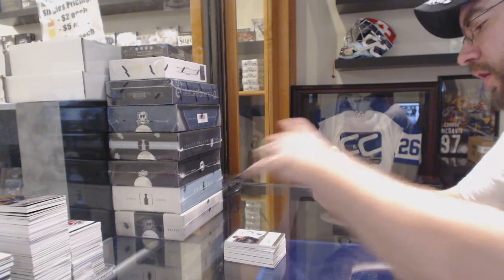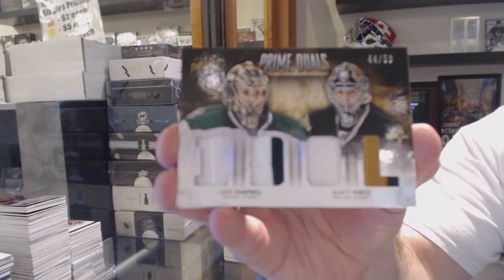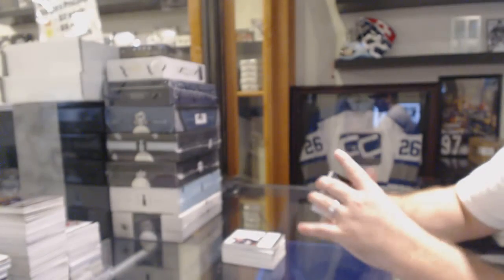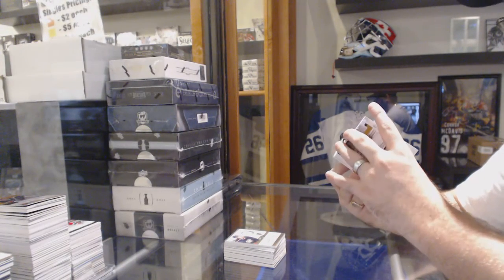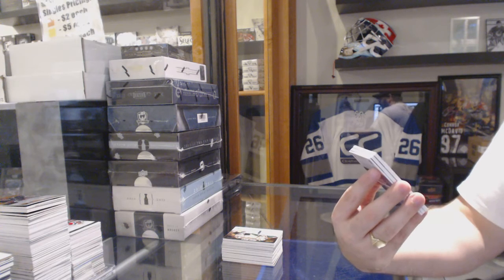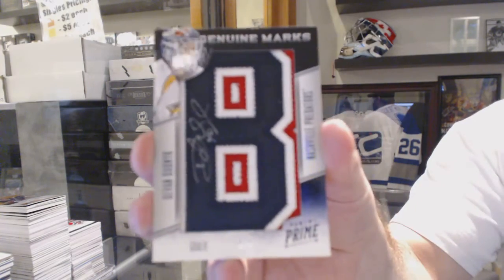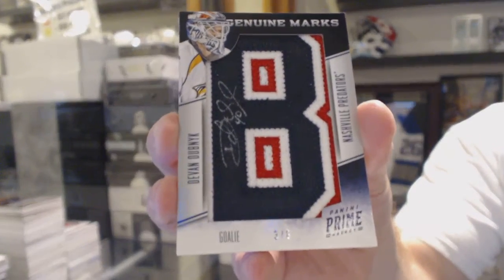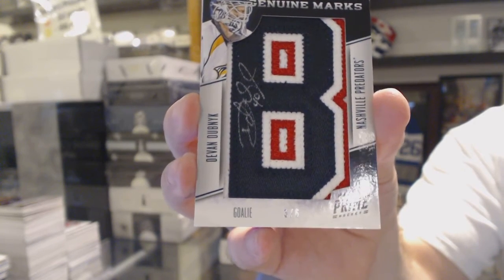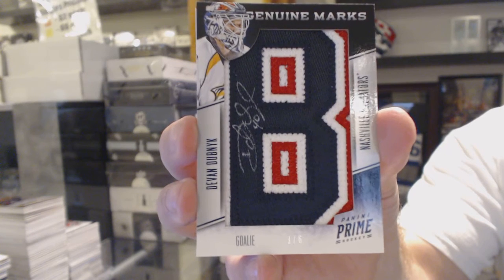For the Dallas Stars, dual prime jersey, number to 50, Jack Campbell and Marty Turkle. The break is starting to pick up now. We've got a Genuine Marks, number 3 of 6, for the Nashville Predators, Devin Dubnik.